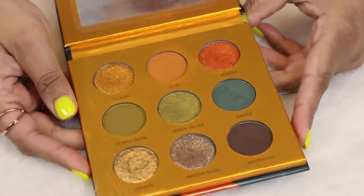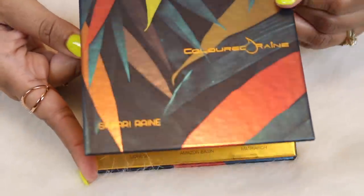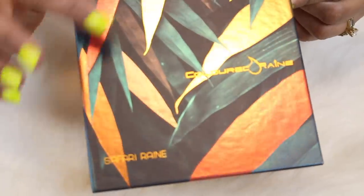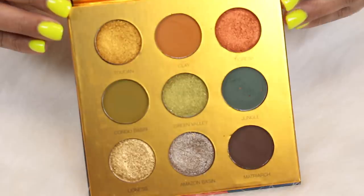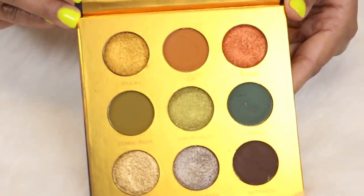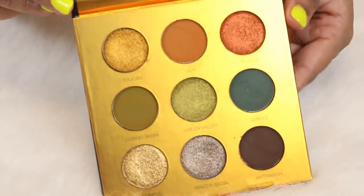Here is a newer palette — I just posted a review on this. This is the Colored Raine Safari Rain palette. I was so excited for this when it was announced. The packaging is so unique and kind of reminds me of those beautiful colorful parrots. Colored Raine has one of my favorite formulas when it comes to indie makeup — so buttery and pigmented. Their mattes are so blendable. This one is in my top shelf of eyeshadow palettes.